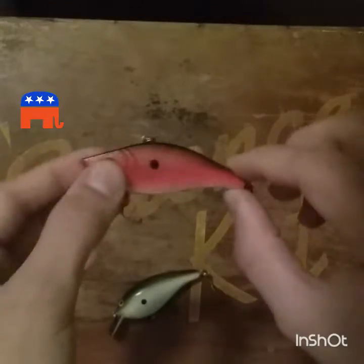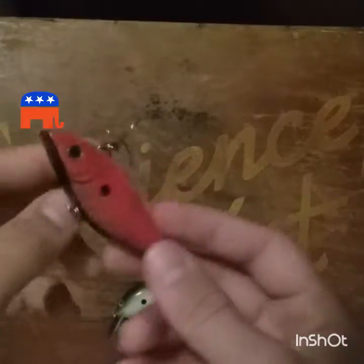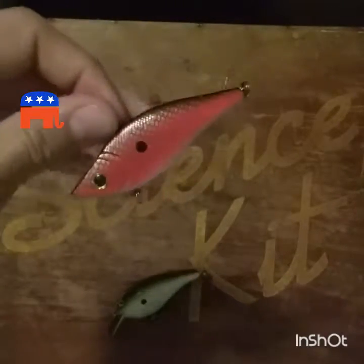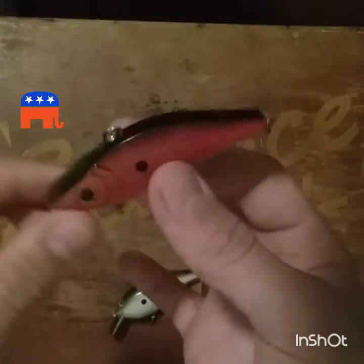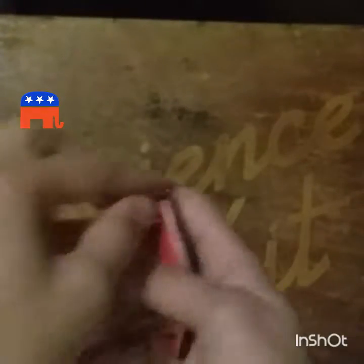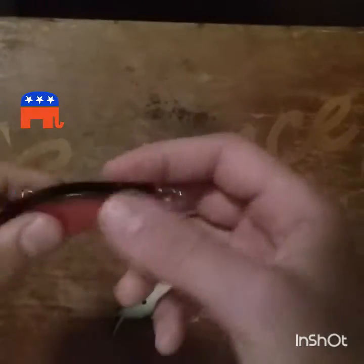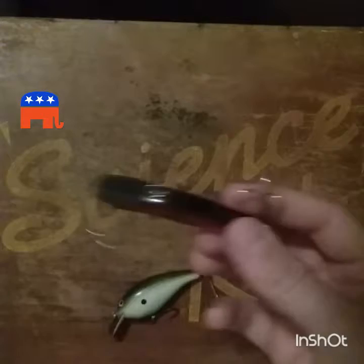Next is a lipless crankbait. This happens to be a Bass Pro Tournament Special — it's a really cheap lipless crankbait, but after I started fishing with it I liked it just as much as the Rattle Traps. The only thing I didn't like was it doesn't have the same type of rattle, but they still work really good and have really sharp hooks. For something from Bass Pro I was really impressed with this lure.